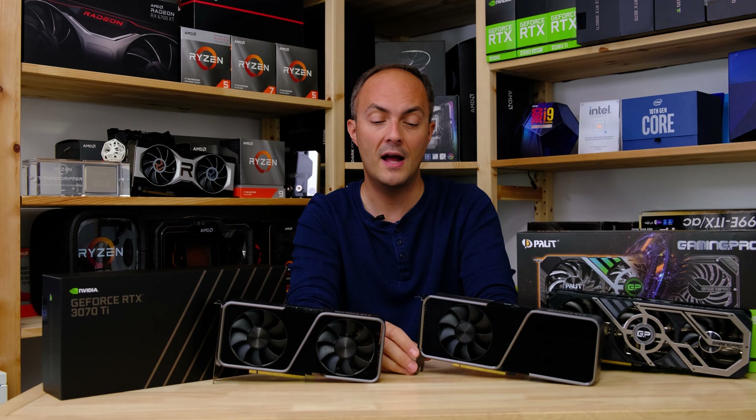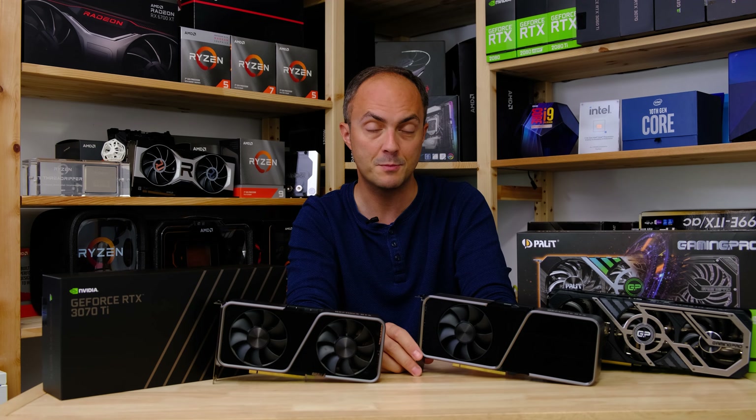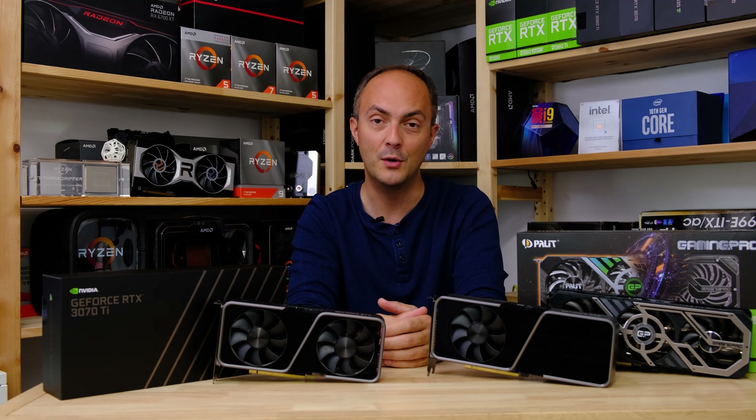That's it for the intro, so don't forget to subscribe to my channel. Let's take a quick look at some eye candy of the new 3070 Ti and then move on to the benchmarks.